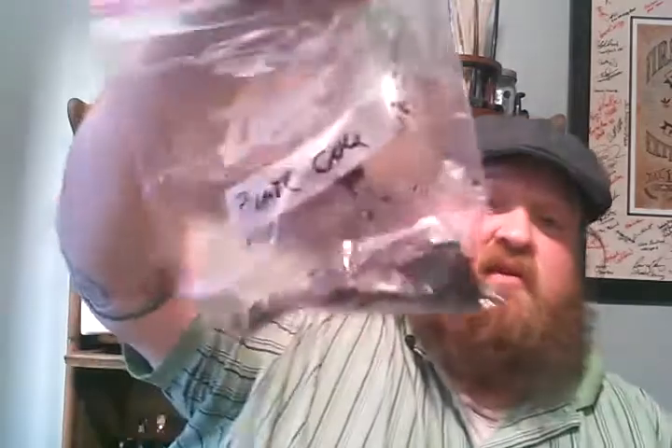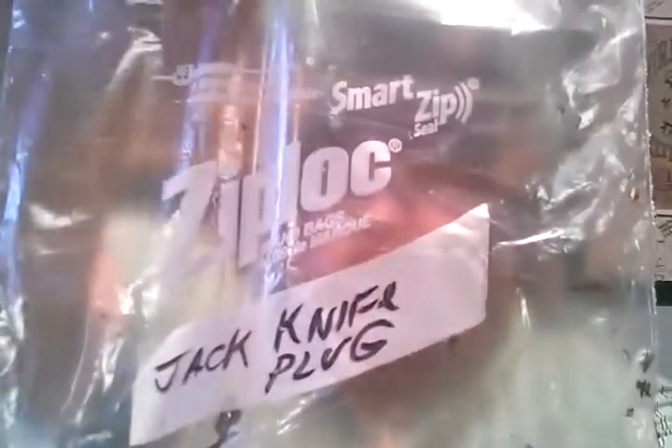Apparently he also included some tobacco, which I was not expecting. Looks like I got a little bit of pirate cake. Can you save that for on the road? Will you please not smoke that in the house? Jackknife plug — that one too. What's wrong with jackknife plug? Have you ever even smelled jackknife plug? No, you haven't. It's pretty pungent too. Smells good. To you — you like to smoke campfires.